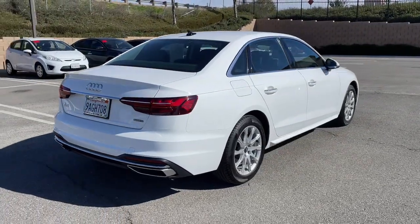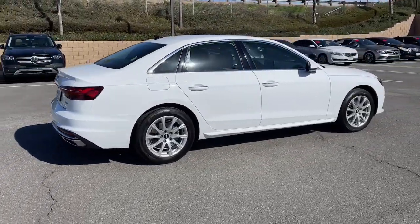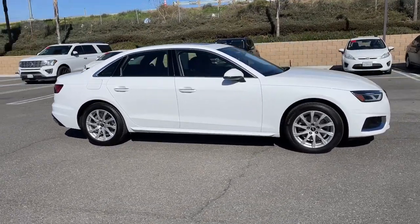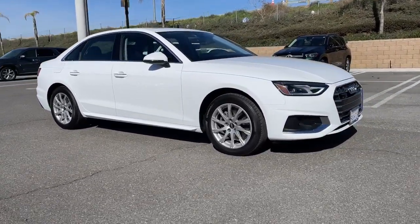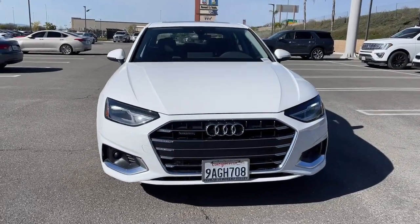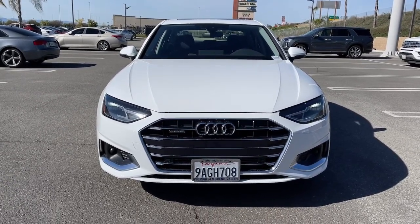The following are some of this vehicle's highlighted options: keyless entry, sunroof/moonroof, fog lamps, heated mirrors, woodgrain interior trim, power passenger seat, heated front seat, steering wheel audio controls, aluminum wheels.